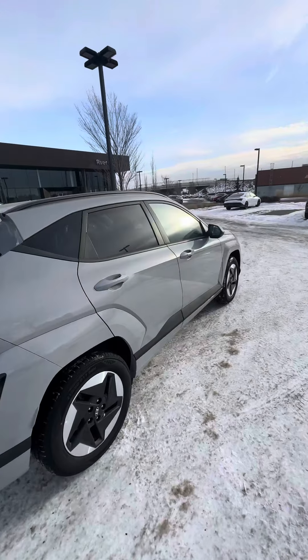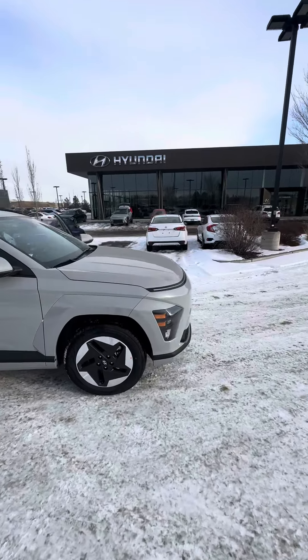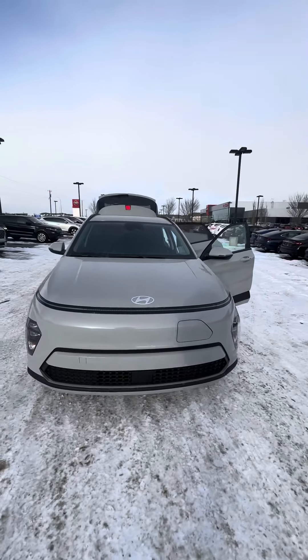If you do have any more questions, please contact me at 780-371-3700 and ask for Jermaine, or come stop by at River City Hyundai. Have a wonderful day. Stay safe.